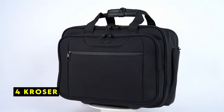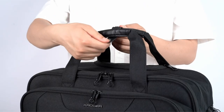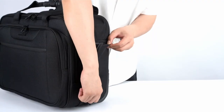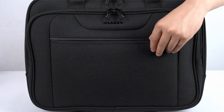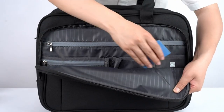At number 4 is Crosser. The Crosser laptop backpack is a spacious and well-organized option for professionals and frequent travelers. Its roomy compartments offer ample storage for your laptop, tablet, files, wallet, notebooks, clothes, and other essentials. The padded laptop compartment provides reliable protection against accidental bumps and shocks, ensuring your device remains safe during transport.